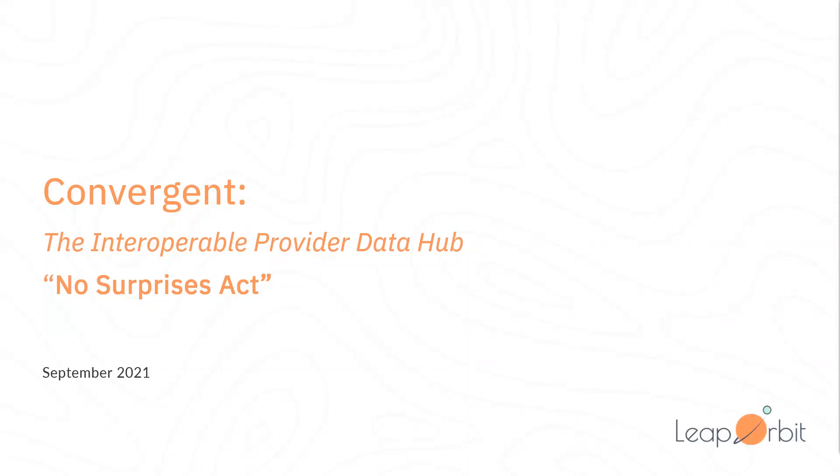Welcome to this webinar on Convergint, Leap Orbit's interoperable provider data platform. Today, we're covering how we support compliance with the No Surprises Act. My name is Jake Tunney, Product Manager at Leap Orbit.